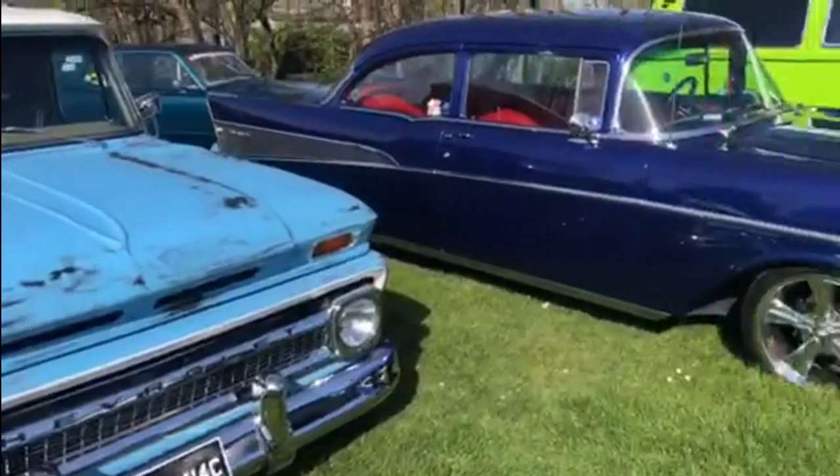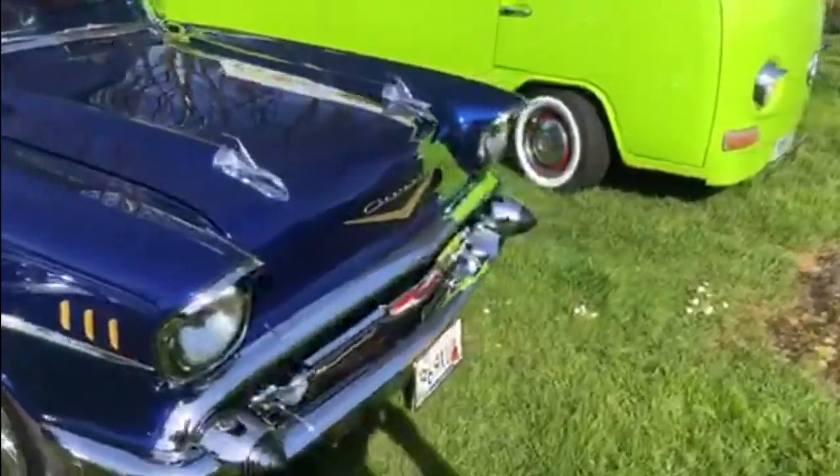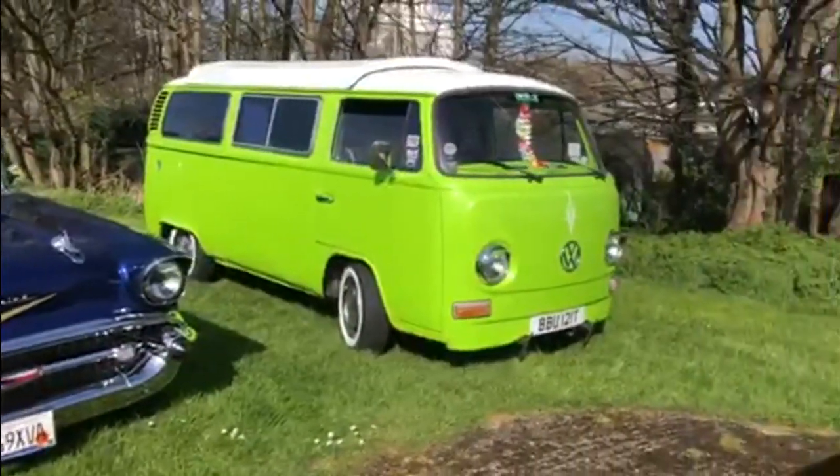And then this amazing '57 Chevy here in dark blue with a lovely red interior. And then obviously moving next to that, that's the Bel Air version. And then a quick glimpse of that virtually glow-in-the-dark bay window.